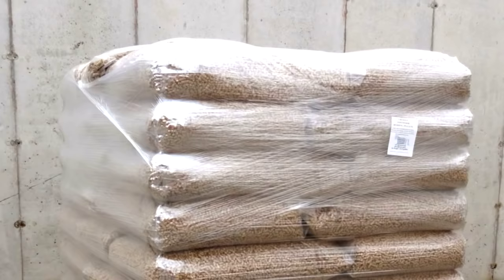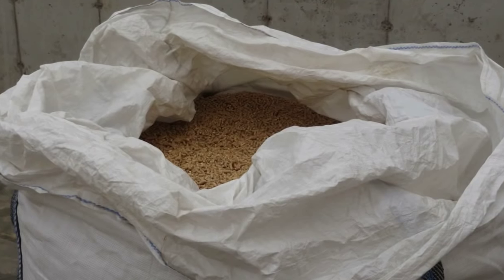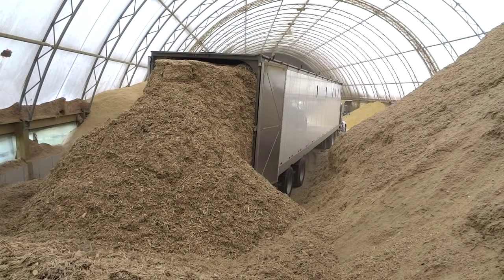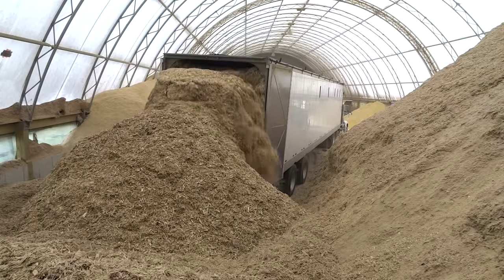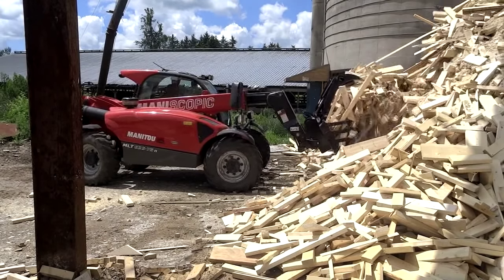Welcome to Gildale Farms. We are going to walk you through the process of how our wood pellets are made. We source all our wood materials from recycled wood streams, utilizing the waste generated from timber production and wood product manufacturing.